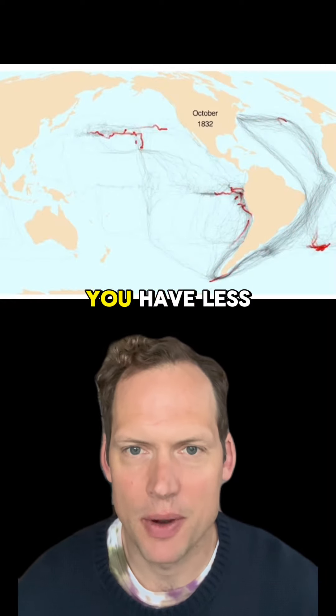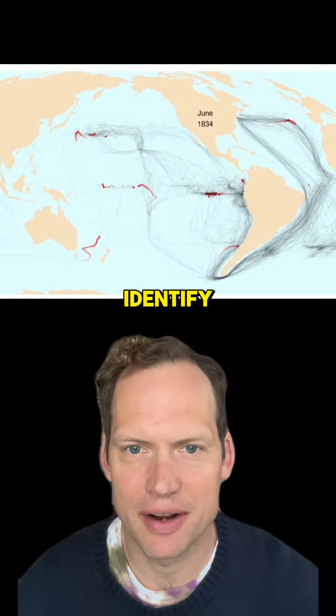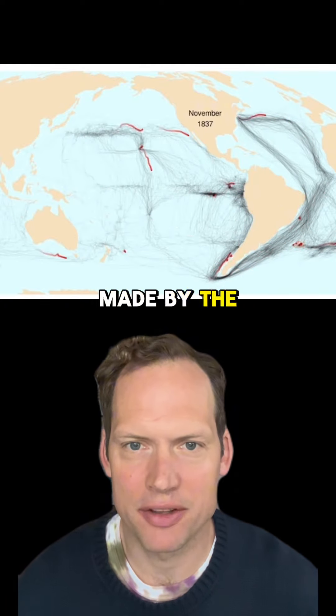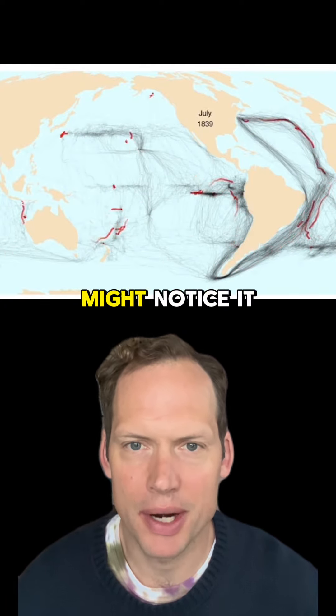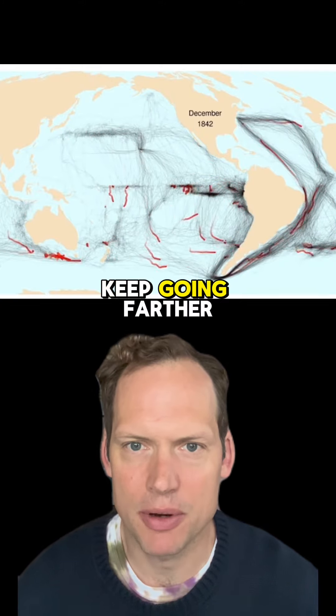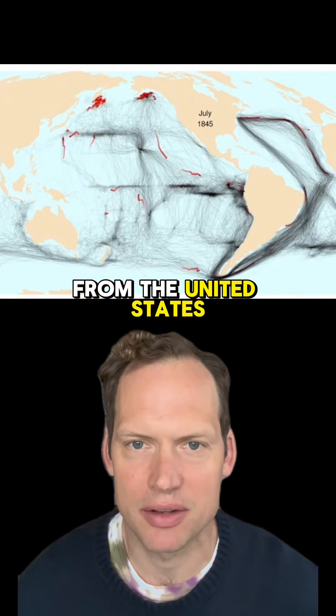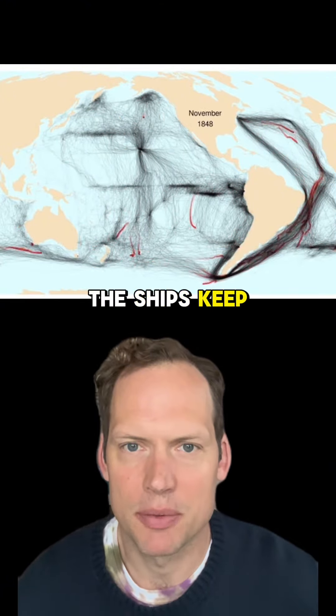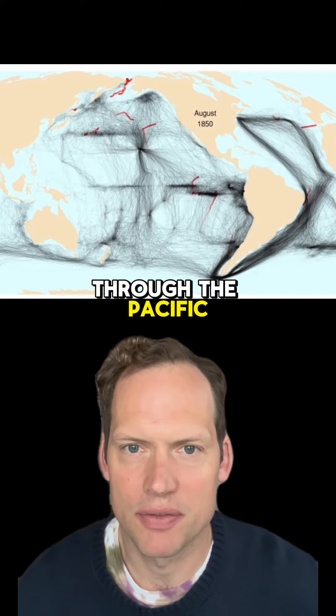See if you can guess what's going on in this map. You have less than 30 seconds to identify the patterns happening in this data visualization made by the digital historian Ben Schmidt. You might notice as the years click by, these little red dots that represent ships keep going farther and farther away from the United States. Any guesses what's going on? The ships keep going farther and farther north through the Pacific and the Atlantic.